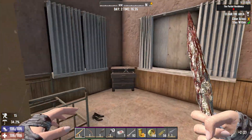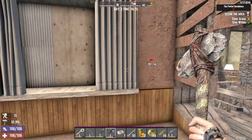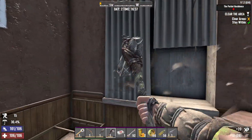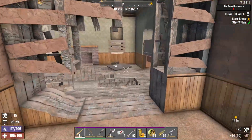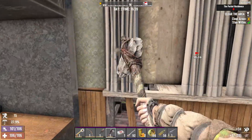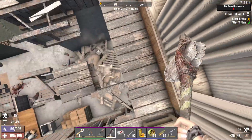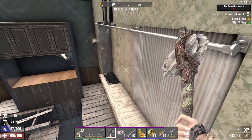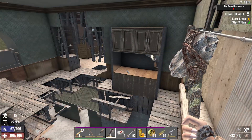I want to show you a great way to stay stocked on cloth fragments. Inside questing locations you will be finding curtains. These curtains can give you several cloth fragments. If you make sure you break all the curtains in the house when you are questing, you will always have plenty of cloth fragments.